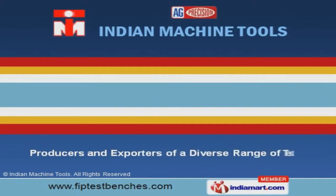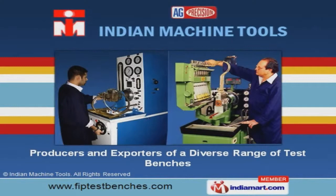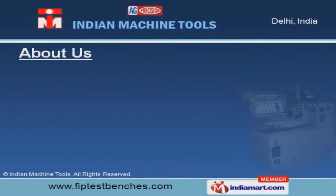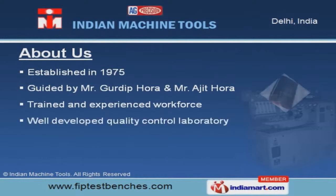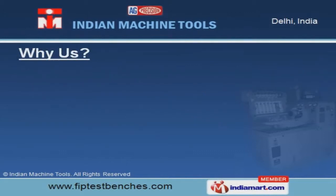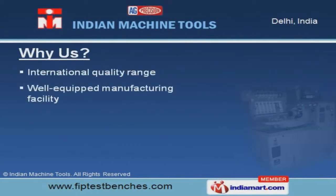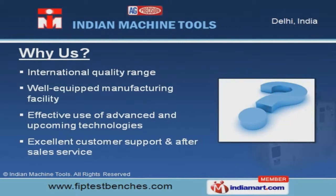Welcome to Indian Machine Tools, producer and exporter of a diverse range of test benches. The company was established in the year 1975. Our well-developed quality control laboratory and experienced workforce make us unique in the industry. International quality range and effective use of advanced and upcoming technologies make us a step ahead of our competitors.